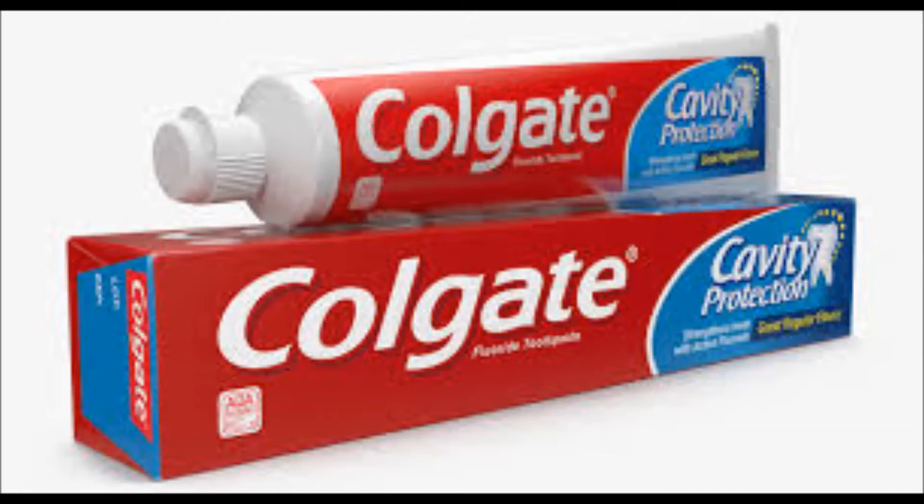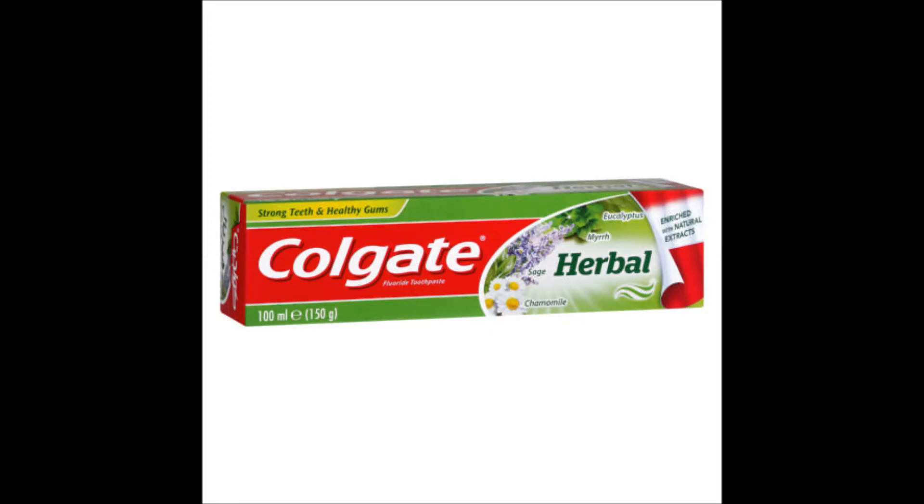I'd suggest going for Colgate because they have a variety of toothpaste which are all affordable. The standard price for the Colgate Maximum Cavity Protection 100ml is 17 rand, which is pretty reasonable and can last you the entire month if you brush your teeth at least twice a day.